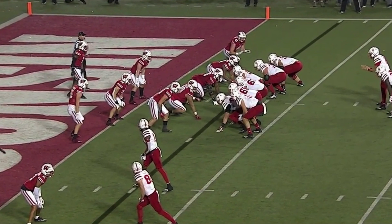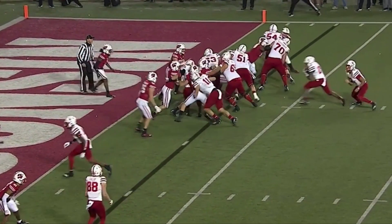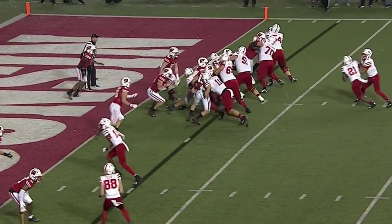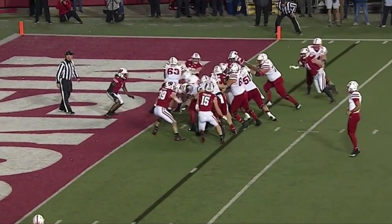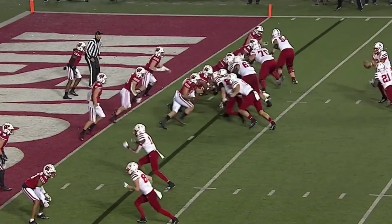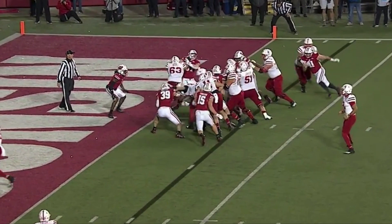The last run blocking clip is against Wisconsin in the red zone. He engages with the defensive tackle head up on him, turns him and pushes him down just enough for the running back to get through for a touchdown. Once again, he's not driving him into the back of the end zone, but with good knee bend and leverage he leans on him and pushes him just enough to get the score.